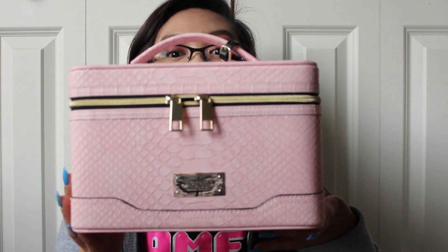I did end up getting this bag from Victoria's Secret. It is this makeup train case and it is pink with like a textured, almost fake alligator skin kind of thing.